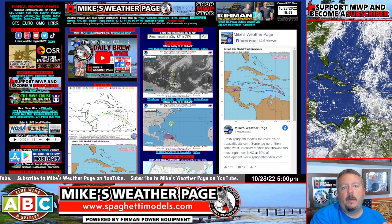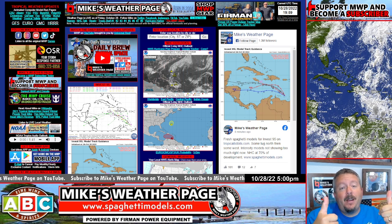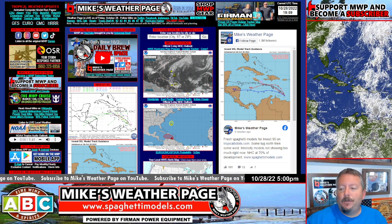Hey, what's up everybody? This is Mike, Mike's Weather Page. TGIF, cheers, Friday night. Hope everybody's ready for the weekend.